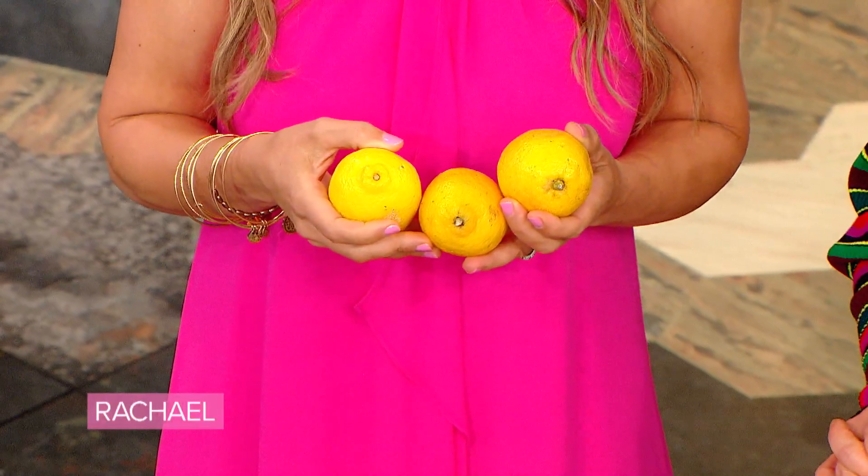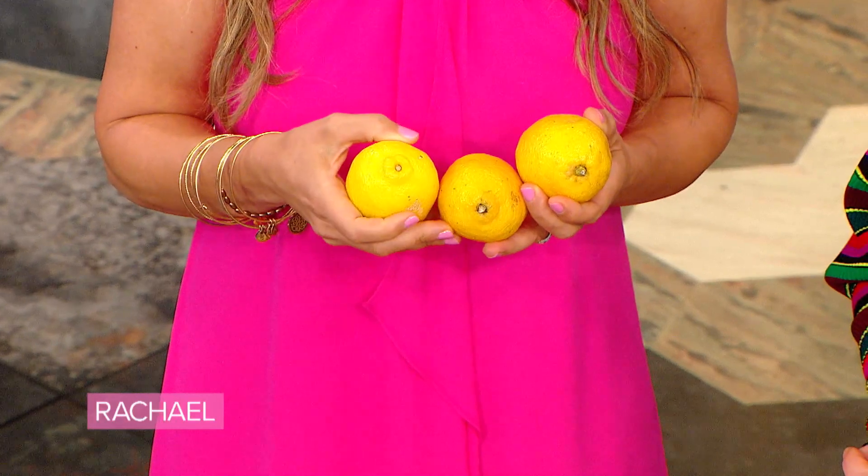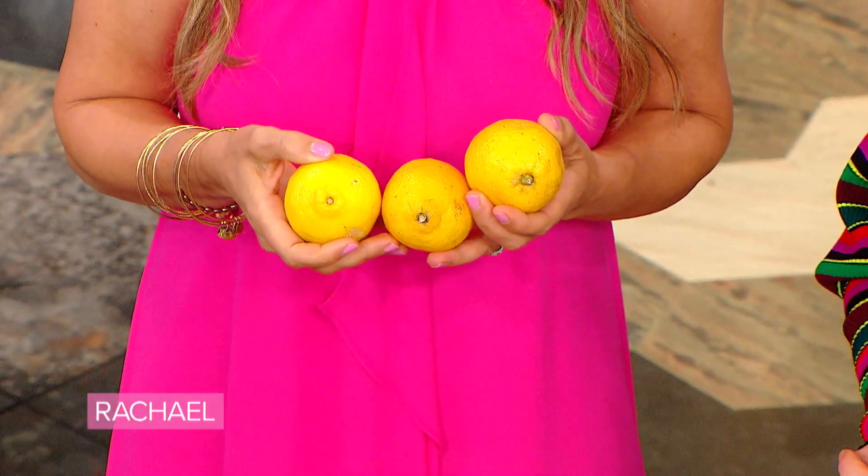The next most important change that people can easily notice is a change in the nipple. If you are always an outie, you should stay an outie for life. If it suddenly becomes flat like our middle lemon or inverted like this other one, that is a worrisome change and you should see your doctor.